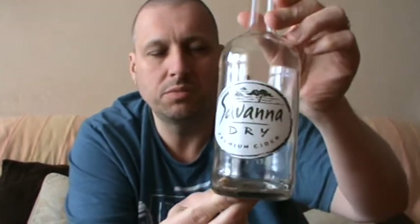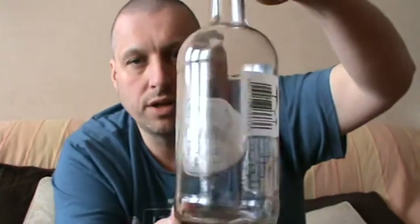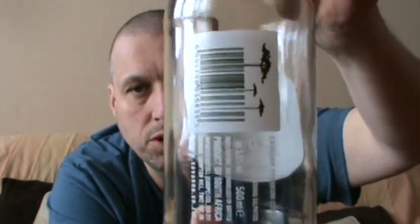South Africa as a country, I would not associate with making cider. So anyway, the Savannah Dry — the premium cider. That 'premium' brand seems to be just slapped willy-nilly onto a lot of stuff now. I suppose it's okay, but it doesn't really tell you a lot about it — there's not much information on it at all. It just says it's a product of South Africa, and it's got a website: www.savannah.co.za. Check it out actually.